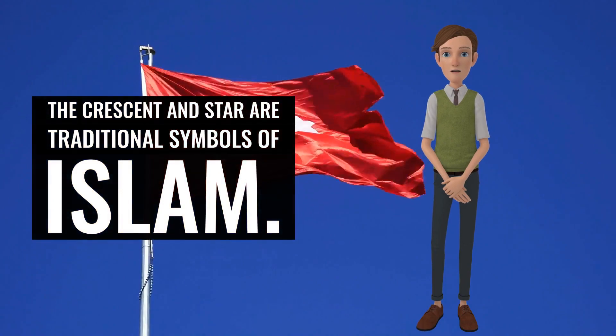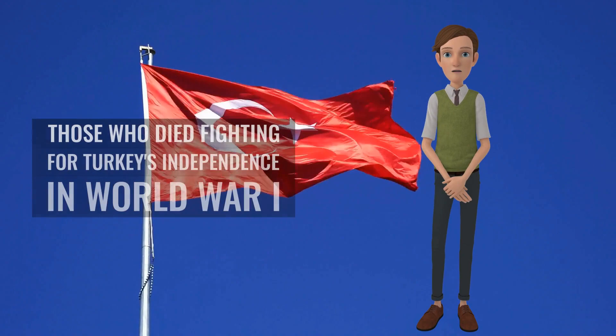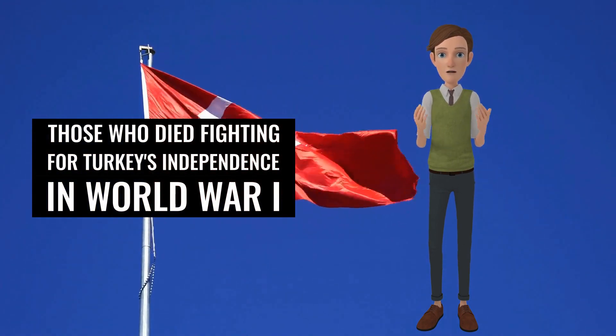The crescent and star are traditional symbols of Islam. The red color represents the blood of those who died fighting for Turkey's independence in World War I and the Turkish War of Independence. The flag was adopted on June 5, 1936, after being used unofficially for many years.